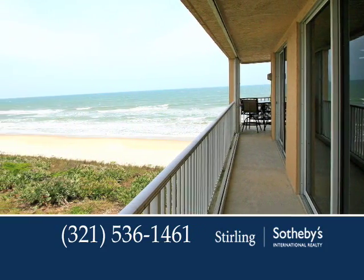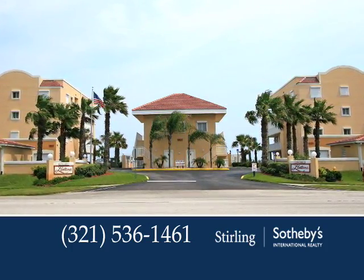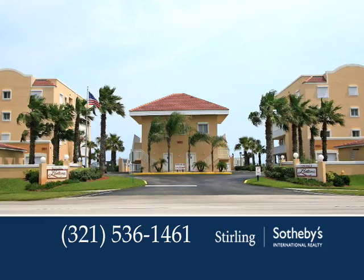Additionally, you'll love cooling off this summer at the sparkling community pool. View the virtual tour and see why you should make this your new paradise under the Florida sun.